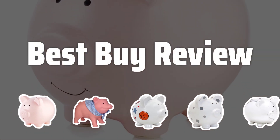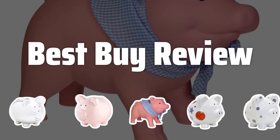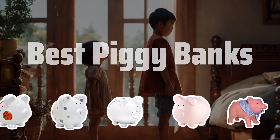Welcome to Best Buy Review. Are you looking for a fun and effective way to save money? Today we're diving into the world of piggy banks to find the best ones on the market. Now let's take a look at the best piggy banks we choose for you.